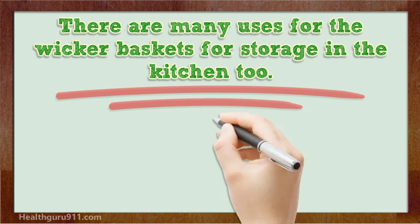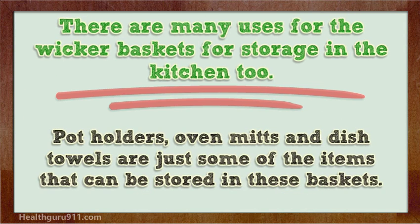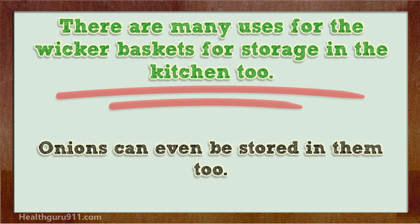There are many uses for the wicker baskets for storage in the kitchen too. Pot holders, oven mitts, and dish towels are just some of the items that can be stored in these baskets. Onions can even be stored in them too.